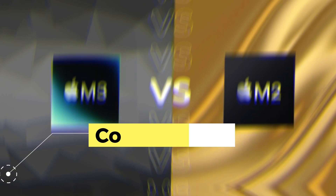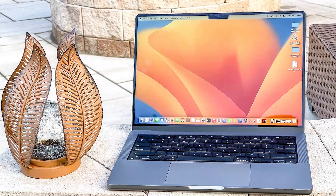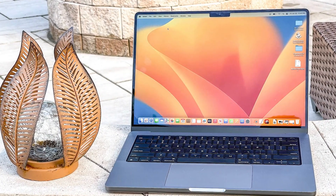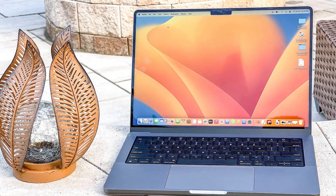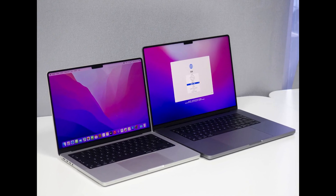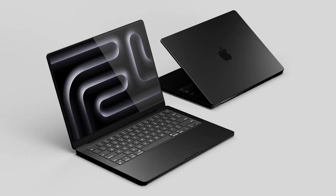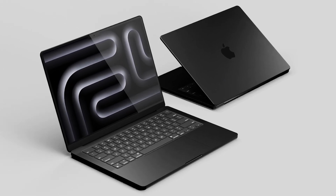But how does it compare to its predecessor, the M2 Pro? This is where things become intriguing and exciting for those looking for the perfect laptop. Both belong to Apple's prestigious line of products, yet they have notable differences for those with an expert eye that can really influence the purchasing decision.